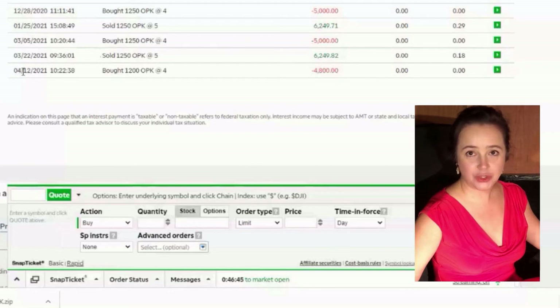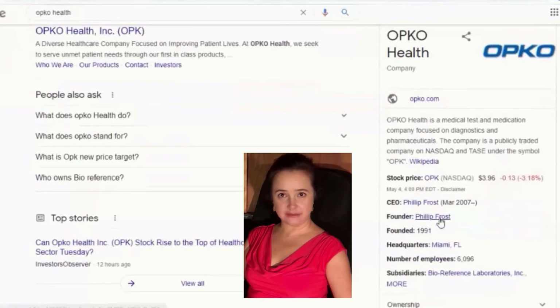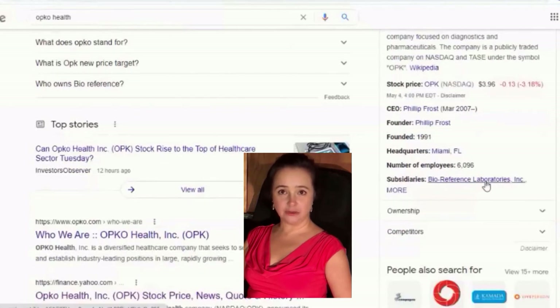I want to look at it again, analyze, and make sure there are no red flags — I don't want to expose myself to unnecessary risks. On the internet you can get general information about the company. We can see that this is a company working in diagnostics and pharmaceuticals. It has a stable CEO who has been there since 2007, surviving through many things like the dot-com boom, so it's a pretty well-established, old company with about 6,000 employees.